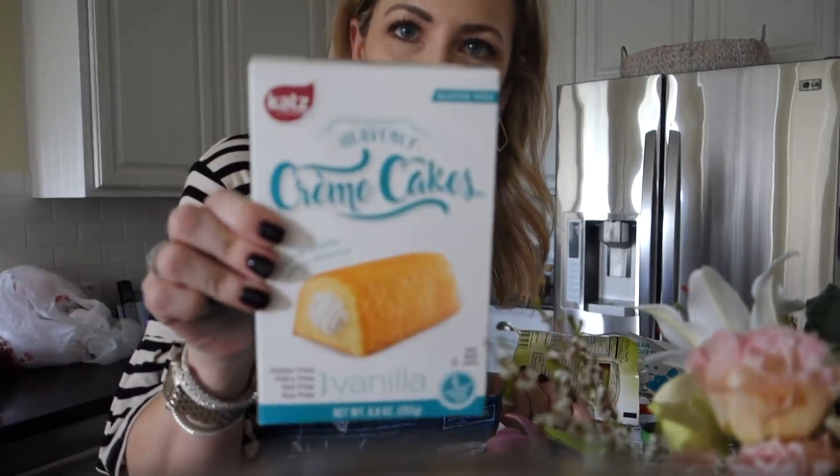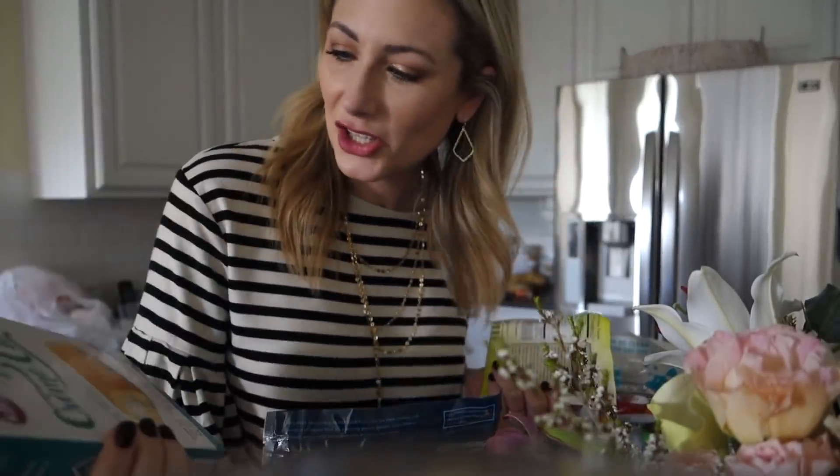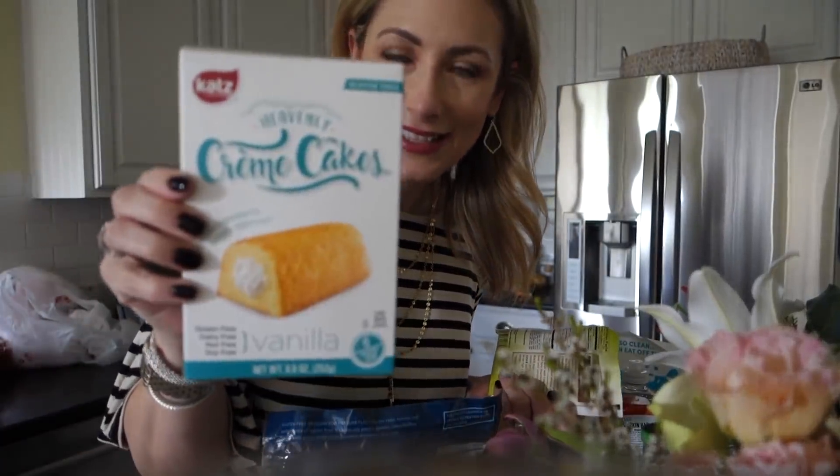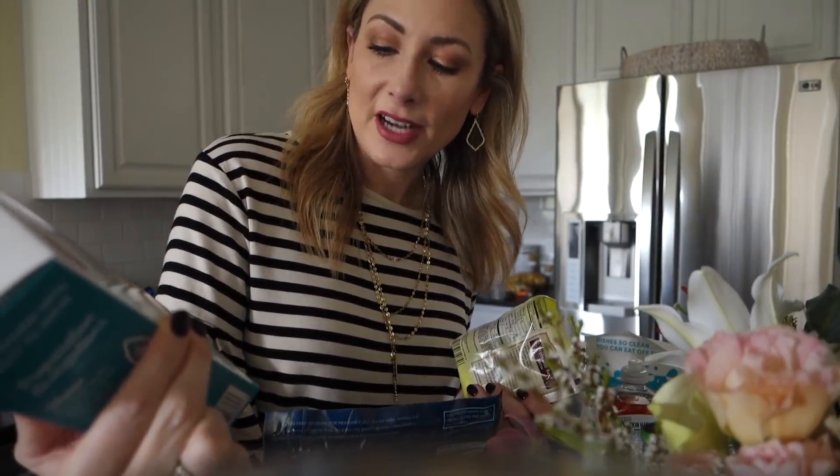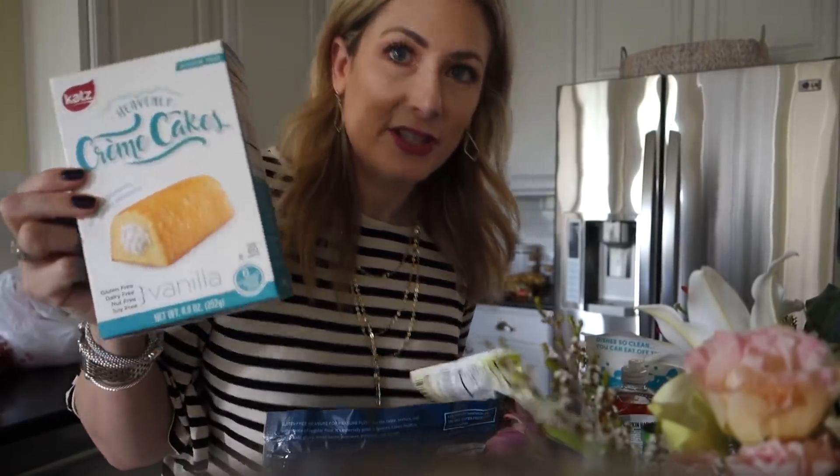I also found these, and this is going to be our special dessert. It's from the brand Cats and they are basically gluten-free Twinkies - gluten-free and dairy-free. In this case gluten-free, dairy-free, nut-free, soy-free: Cats Heavenly Cream Cakes. I found these in the freezer section.